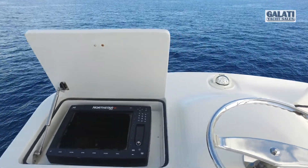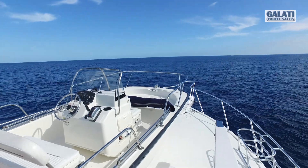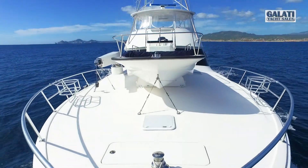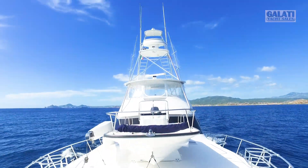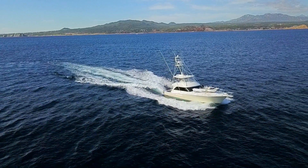Loaded with upgrades including two generators and a davit to load her 15-foot Boston Whaler Tender, this 64 is ready for long-range travel. Three fuel tanks totaling over 2200 gallons allows for a long cruising range of over 500 miles.